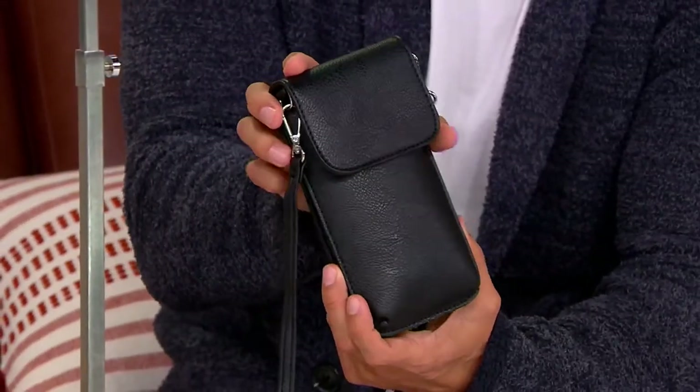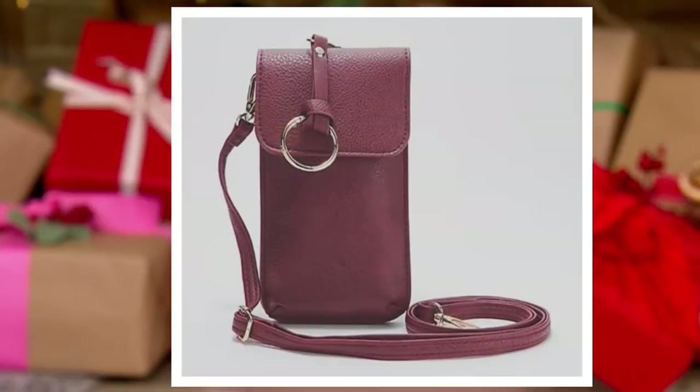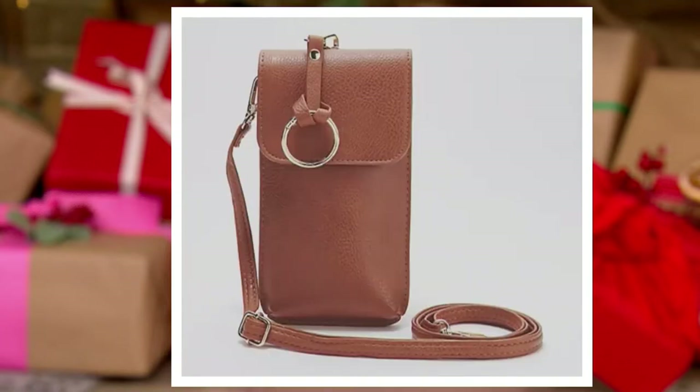This is the black version. We also have it in burgundy, light gray, navy, and finally that rust. Five beautiful, beautiful colors.